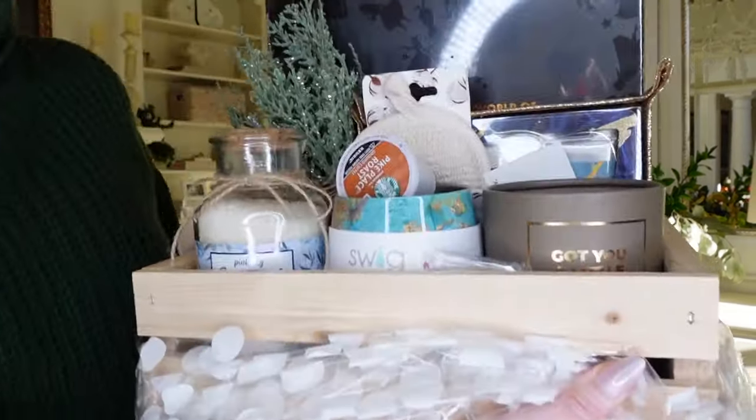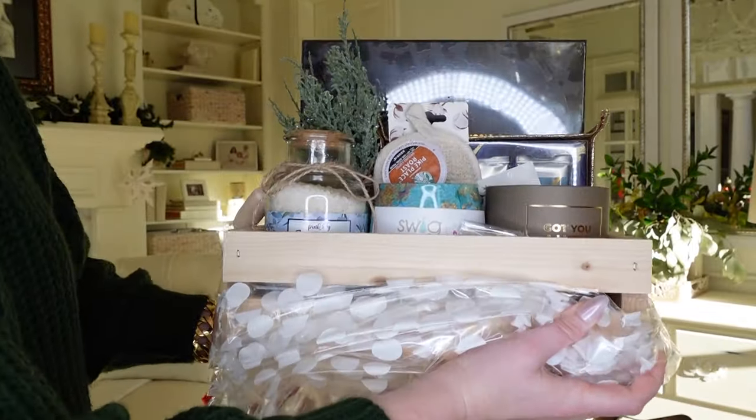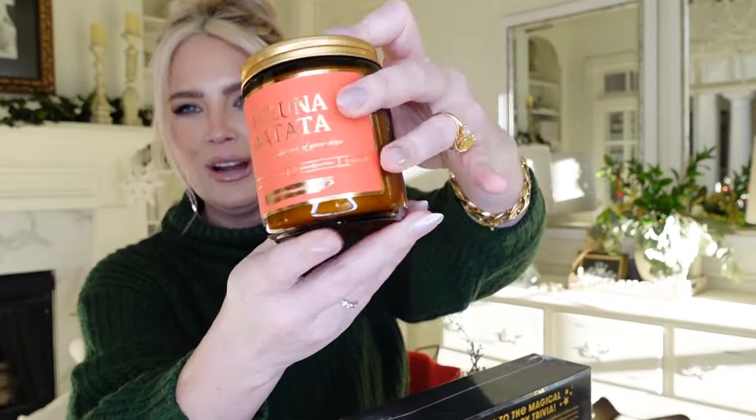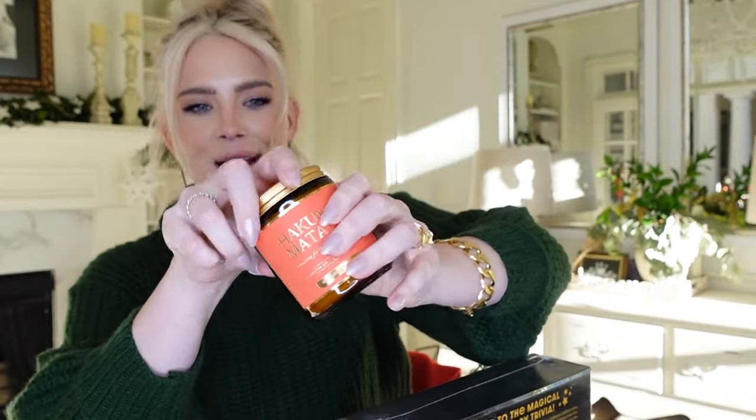The owners know me really well, so I know the box is going to be great. First up, this is a natural soy candle but it's Disney themed — a Hakuna Matata candle. Beautiful amber colored glass, great label, and I can already smell it without even unscrewing the top. This smells amazing: 45 hours of burn time, natural soy wax, lavender scent, cotton wick. Perfect.